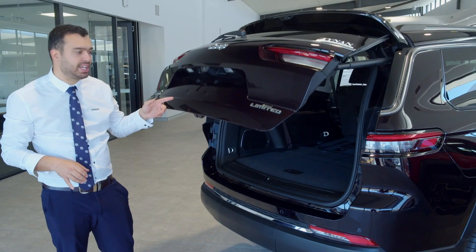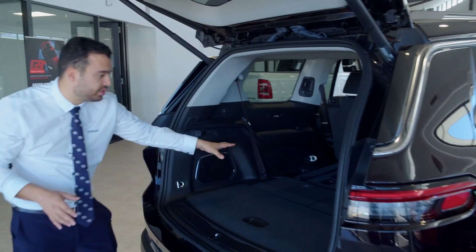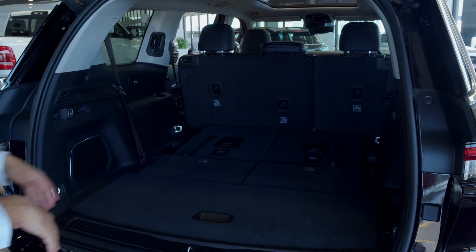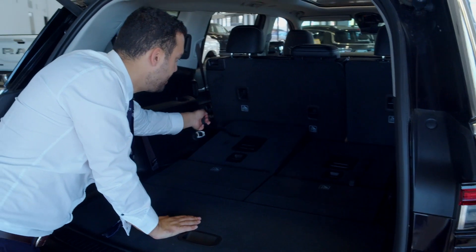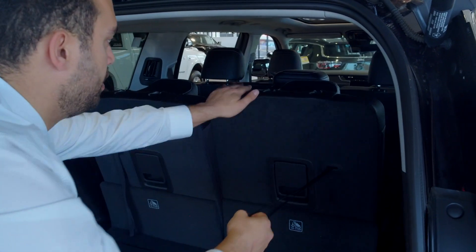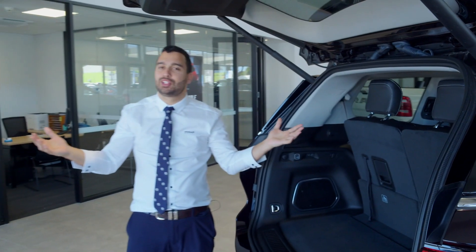The Limited comes with an electronic tailgate. Jump in here and look at the boot space — it's absolutely massive with the third row folded down. But when you want to pick up the grandkids, it locks into place, headrests up, and the whole family is ready to go down the coast.